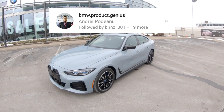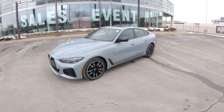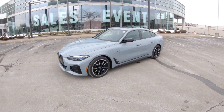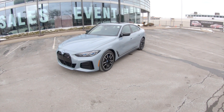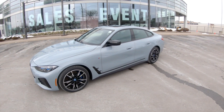Hey guys, it's Andre from BMW Auto House and I have with me here today the all-new 2022 BMW i4 M50. It really looks like the brand new 4-Series Grand Coupe, and that's because it is a 4-Series Grand Coupe but 100% electric. There is no gas components whatsoever in this vehicle.